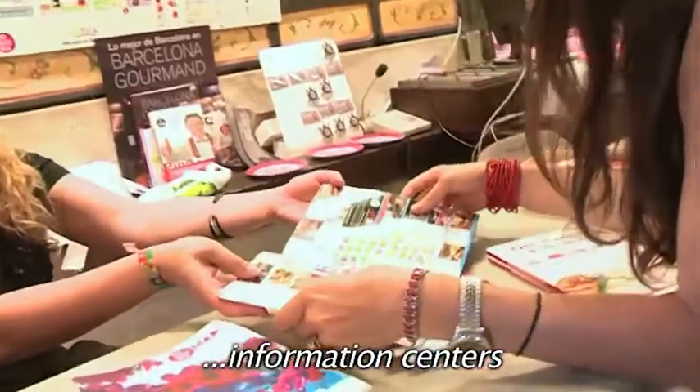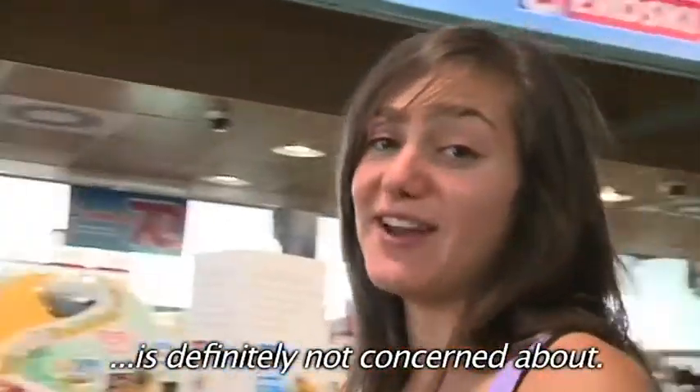With services like Wi-Fi, home delivery, information centers, or even club cards — that's something that the average supermarket is definitely not concerned about.